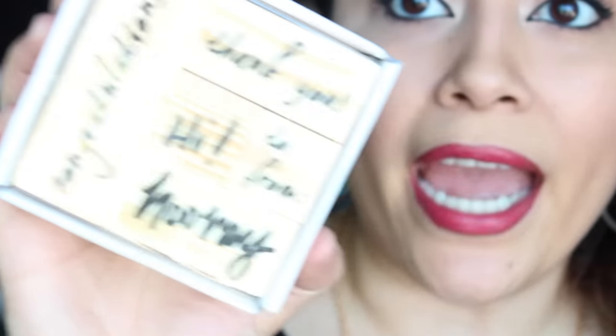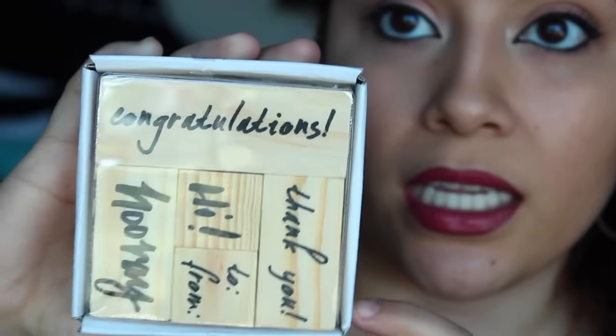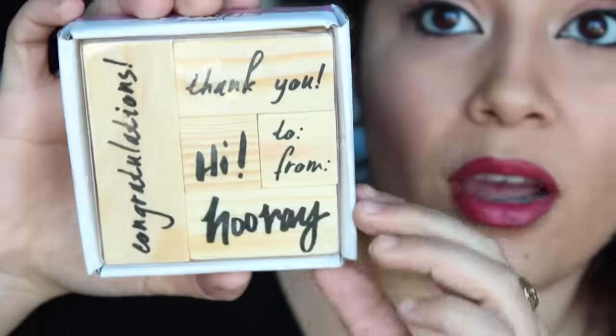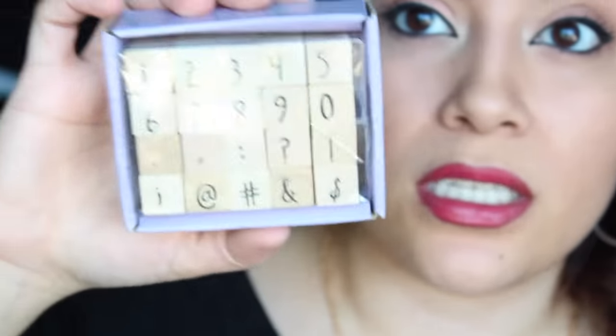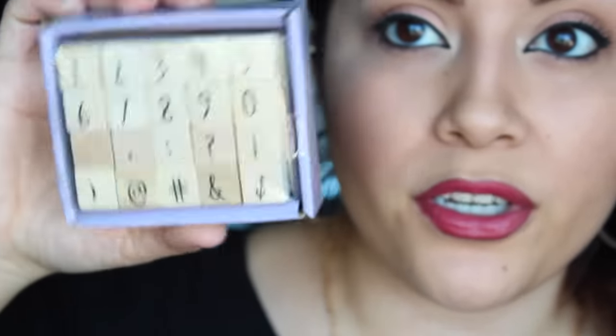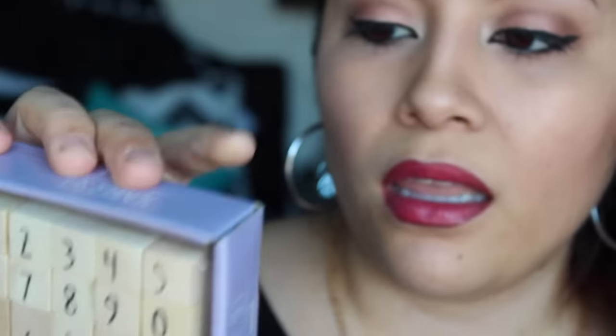And then I got this pack of stamps from Target — they were three dollars. It just says congratulations, hooray, hi, to and from, and thank you. I got these because they're just sayings you use a lot in stamps. And then the last few stamps are just some individual numbers and symbols — also three dollars.